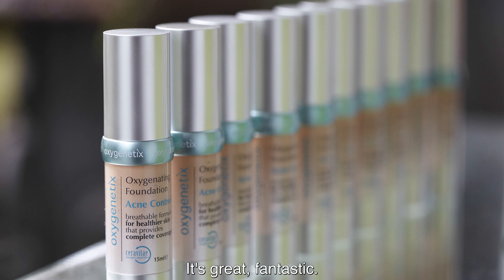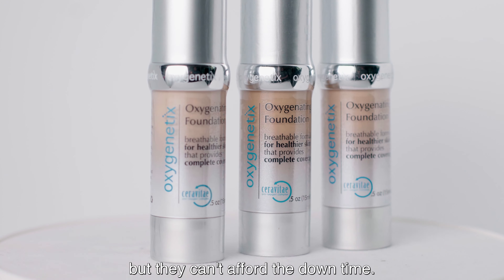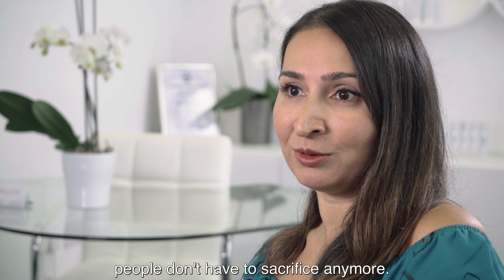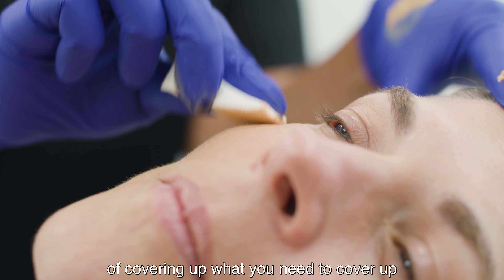One of the great things about Oxygenetics for me is that in this day and age people want to have treatments but they can't afford the downtime. With the brilliant coverage you get from it, people don't have to sacrifice anymore. For covering up what you need to cover without going through any discomfort, I think it's brilliant.